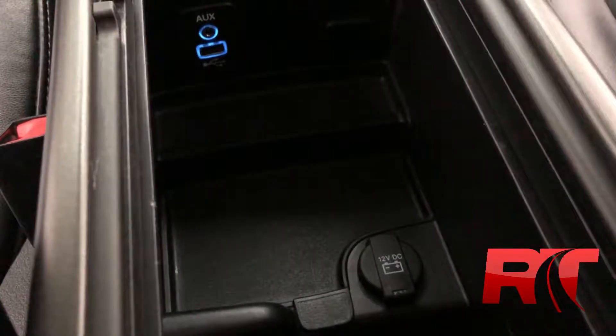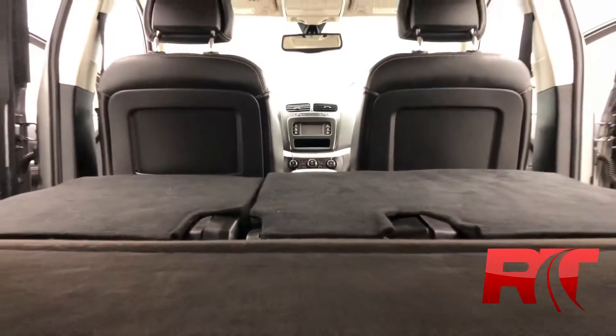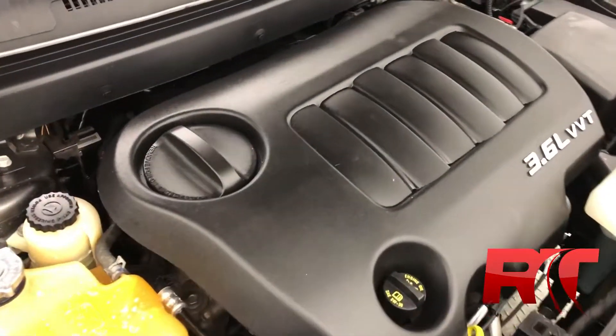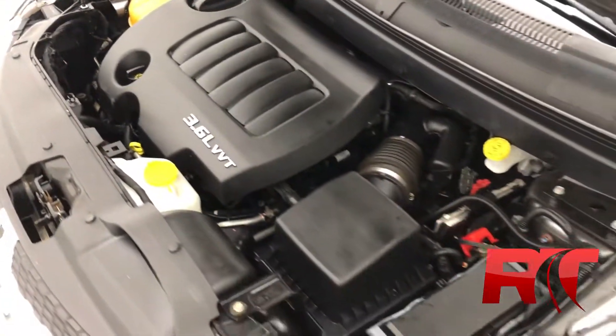As we head on now to the boot, where there's plenty of space, especially when we fold down those rear seats, making this Dodge Journey a perfect all-around vehicle. As we head on now to take a look at that 3.6-liter six-cylinder engine with a six-speed automatic transmission. And don't forget, this Dodge Journey is all-wheel drive.